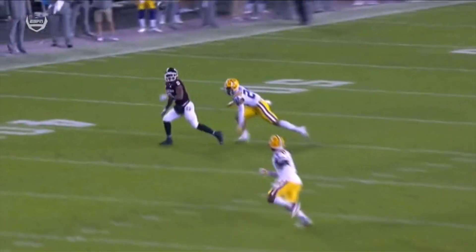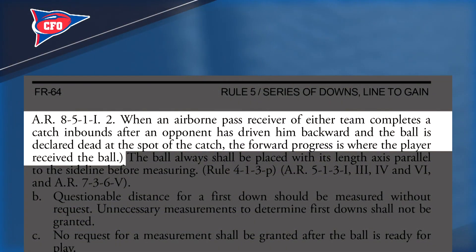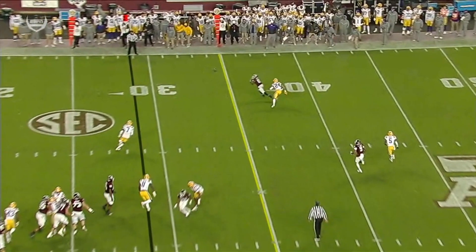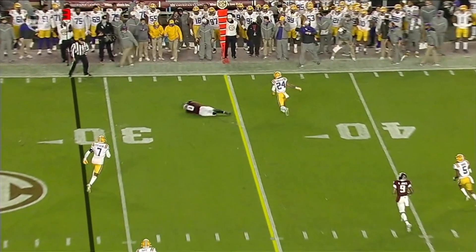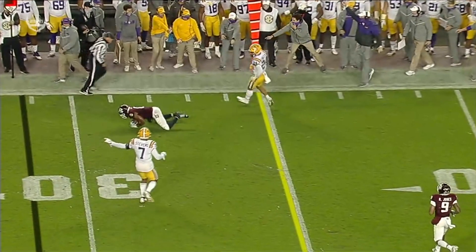We spot the ball beyond the line to gain, but what's the rule? The rule book says that when an airborne pass receiver completes the catch inbounds after an opponent has driven him backwards, the ball is declared dead at the spot of the catch, and forward progress is where the player first touched the ball. But in this situation there is no drive back — this is the receiver's own momentum. So the ball is actually spotted where he hits the ground and completes the catch, just short of the line to gain. Replay overturns this and puts the ball back behind the line to gain.